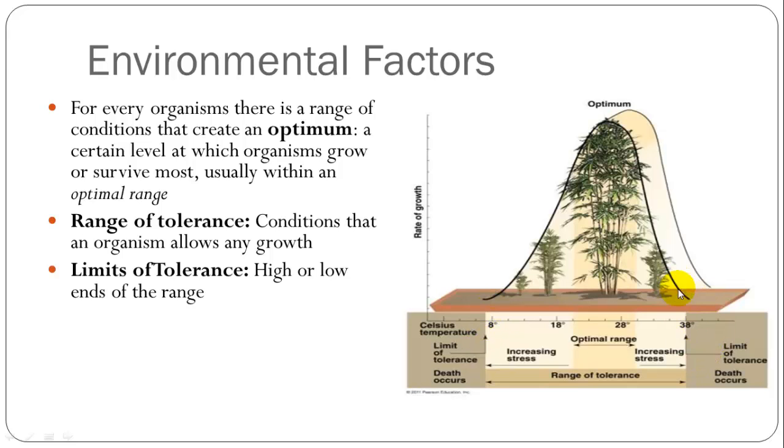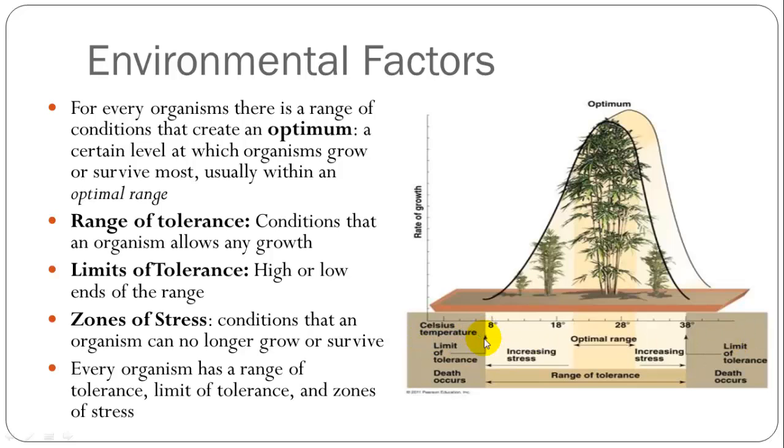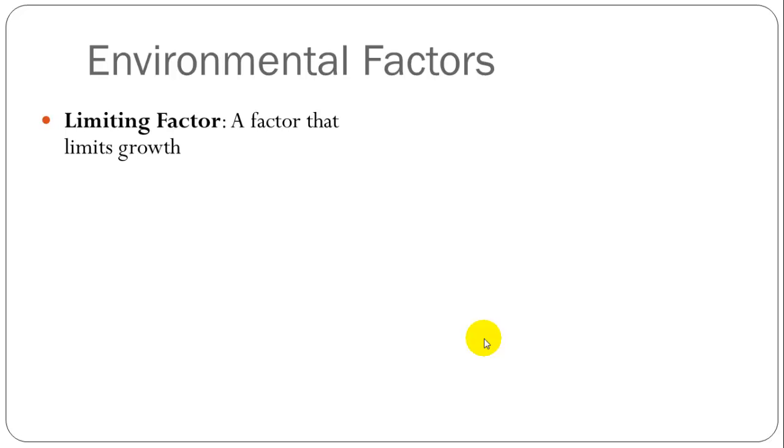The zone of stress is after that limit of tolerance — it can no longer grow or survive. Every organism has a specific range in which it has an optimum, in which it can survive, and in which it cannot survive. There are many different factors which are going to affect an organism's ability to survive and grow at an optimum or below an optimum.